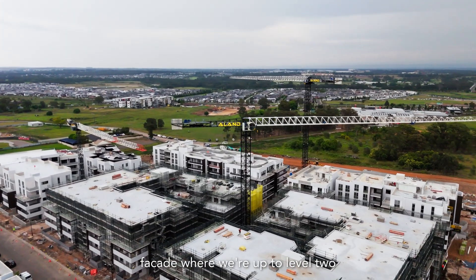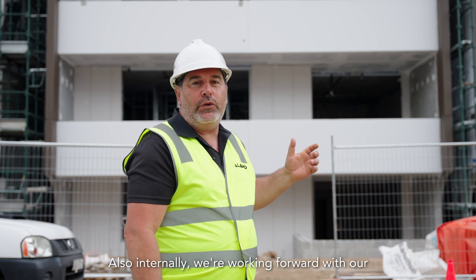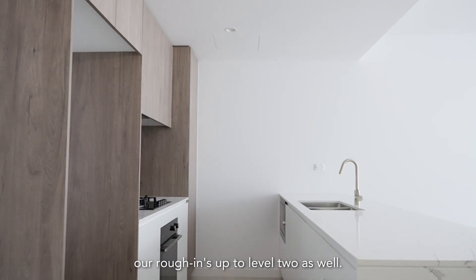On stage two right now we're on our external facade where we're up to level two of our Hebel, which you can see behind me. Also internally we're working forward with our framework and we're on our rough-ins up to level two as well.